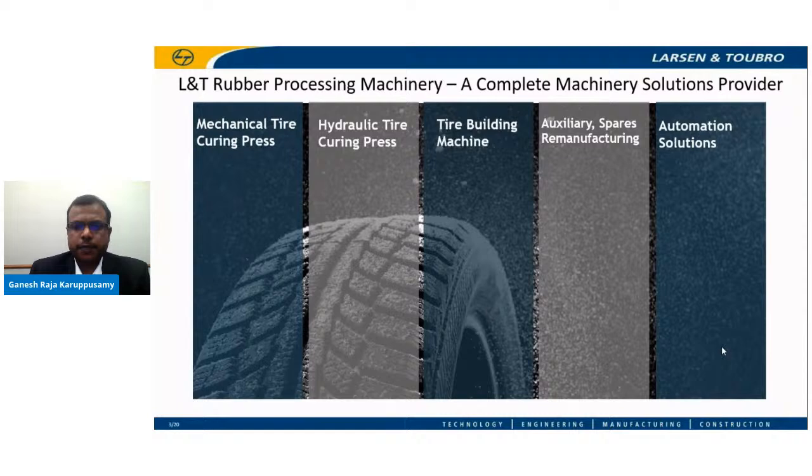L&T's whole range of hydraulic presses is an answer to the various challenges faced by the tire industry, starting from presses for two-wheelers, passenger cars, and truck and bus radial segments. In particular, our two-wheeler presses are designed to handle very small tires as low as 50 mm in tire width, which is much more challenging than handling larger passenger car or truck-bus tires.